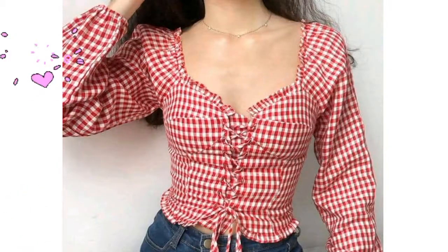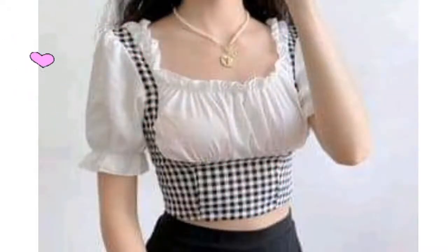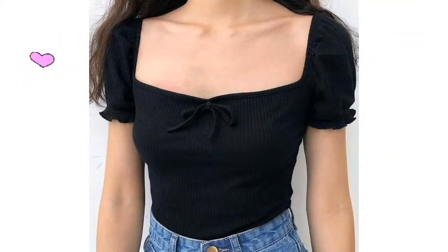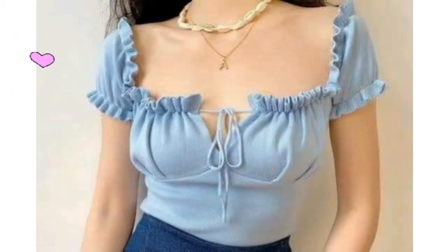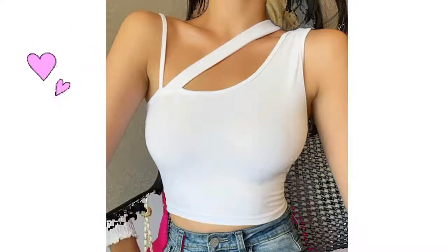In the fashion world, the crop top is one of girls' favorite fashion wear and it can enhance fashion statements. There are a lot of crop top design styles, so I picked some super cute and adorable crop top designs to show you. I've also done a few other crop top design videos — watch those as well.